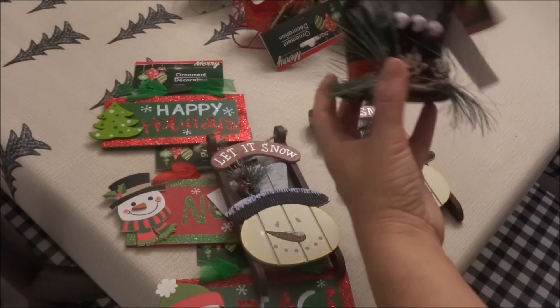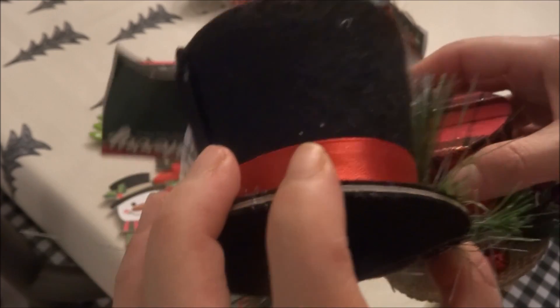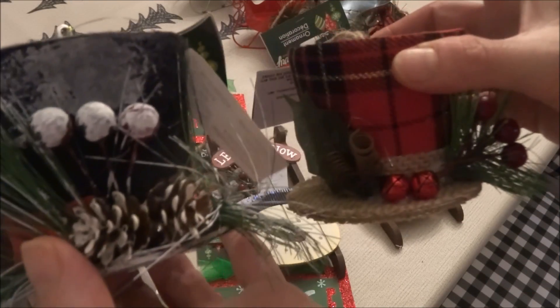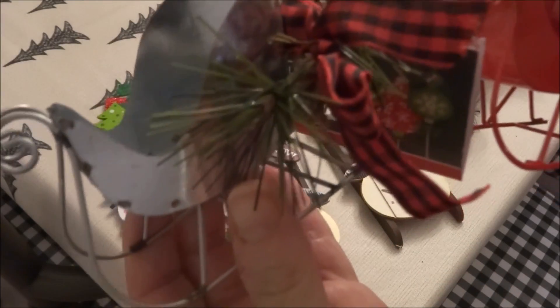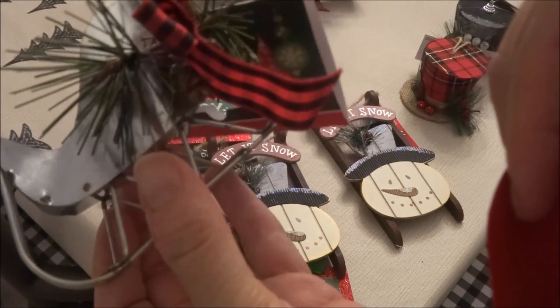I picked up a couple of the snowman hats — these ones are also adorable. The first one is in black felt with red ribbon, and then I picked up one in red plaid with jute twine. And I'd have to say my favorite ornament of all were the sleds. I picked up a few in silver as well as in red, and I love the red and black buffalo check bow that they attach to it as well.